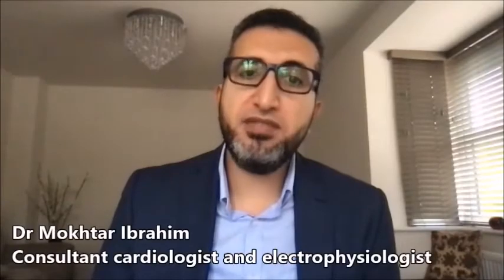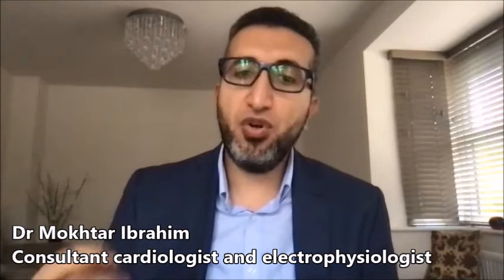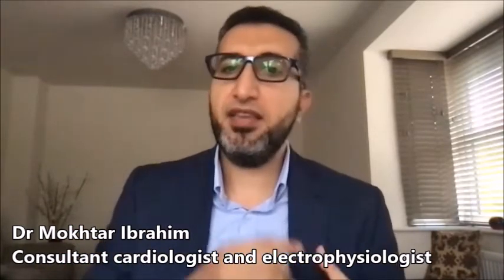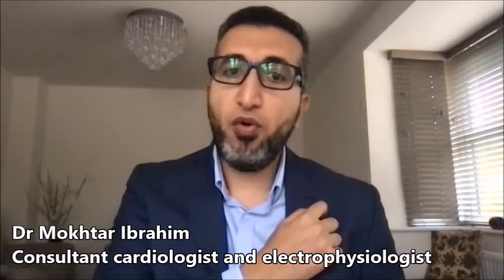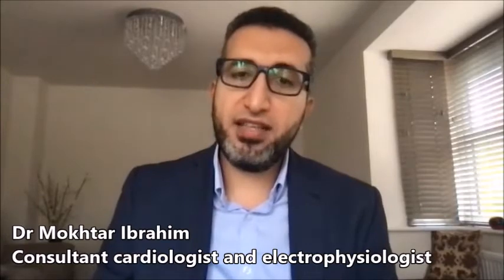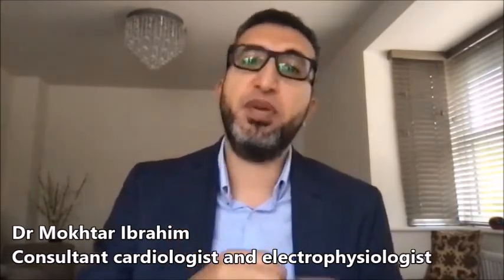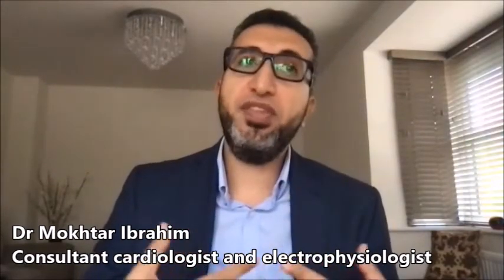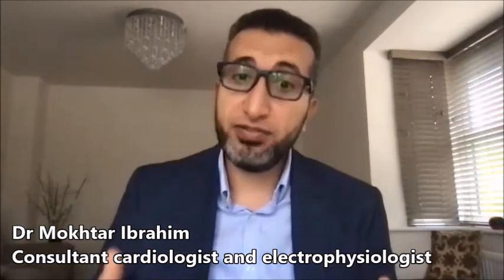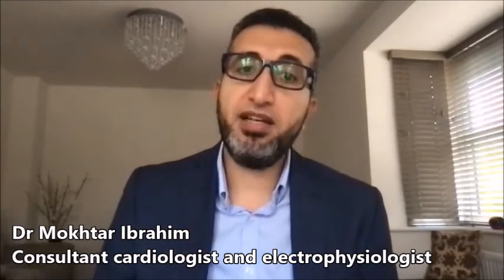From a patient perspective, this looks like a standard pacemaker procedure. The patient comes in the morning, has the procedure under local anesthesia and sedation, and goes home the same day. There will be a small incision under the left collarbone, and it takes 30 to 40 minutes longer than a standard pacemaker to find the correct spot to pace the heart in a physiologic way. If a patient has heart failure and receives conduction system pacing, I expect them from day one to start feeling better — performing better, less breathless, with improvement of their heart failure symptoms.